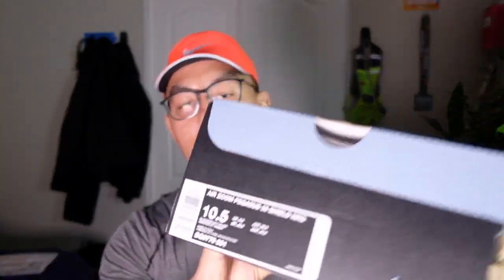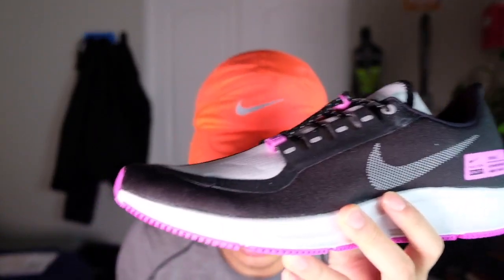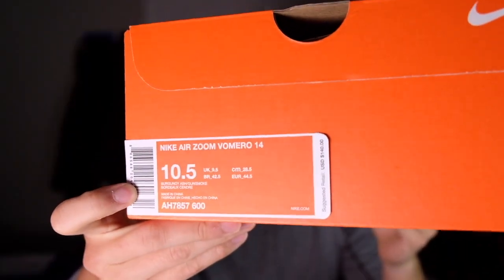There are two shoes in this box. The first pair is the Nike Pegasus 35 Shield. As you already know, I'm a big fan of the Pegasus 35s — look at these Shields. I really like the accents of purple and black. Retail is $135, and the 25% off knocked it down to about $105. I couldn't pass this up; I'm excited to try these on the next time I get caught in rain.